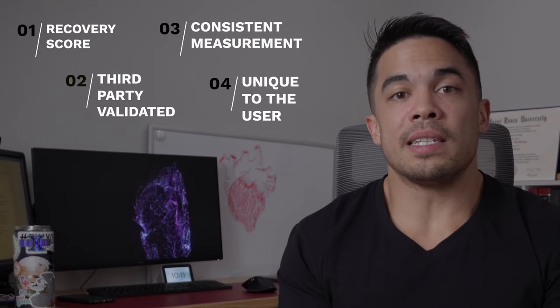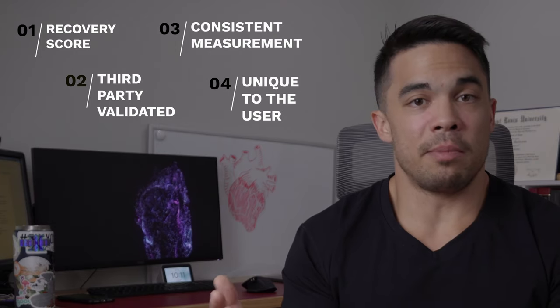Number four — because HRV is so individualized, Whoop does an excellent job calibrating during the initial period to understand your personal baseline, rather than assuming a universal healthy HRV like 40. That personalized approach is what makes Whoop the ultimate HRV tracker. Now that we understand why HRV matters and why Whoop is great for it, what can we do to improve it? Exercise and training have been shown to improve cardiovascular health and raise HRV, but overtraining can decrease it by constantly stressing the body.